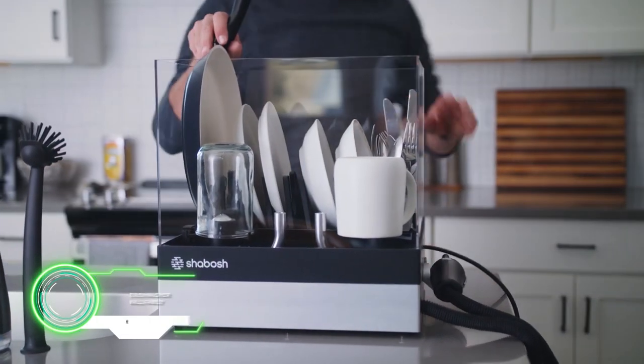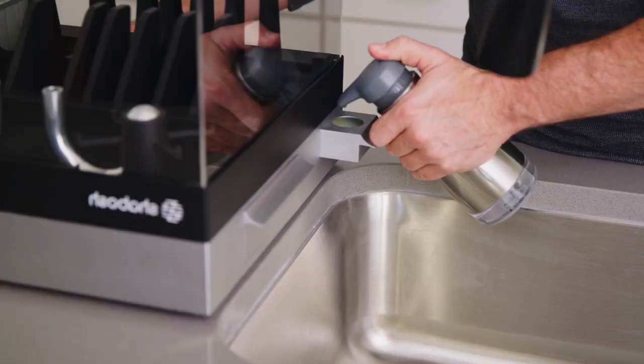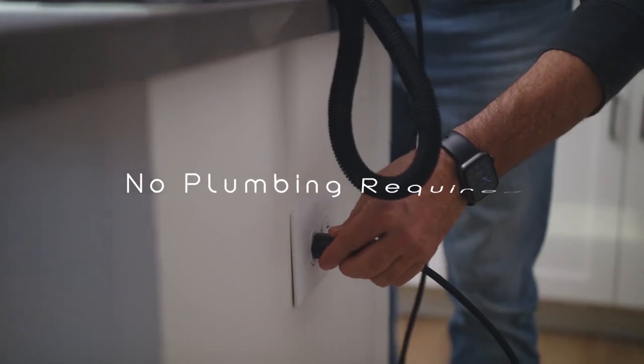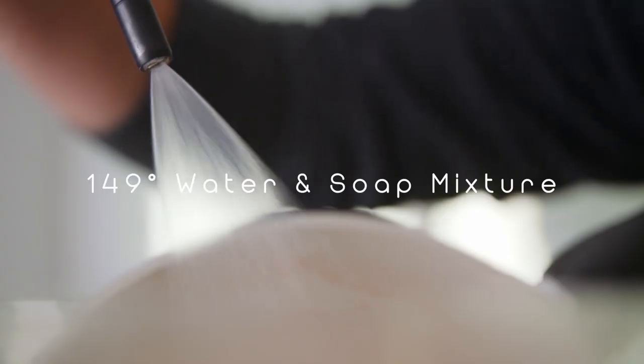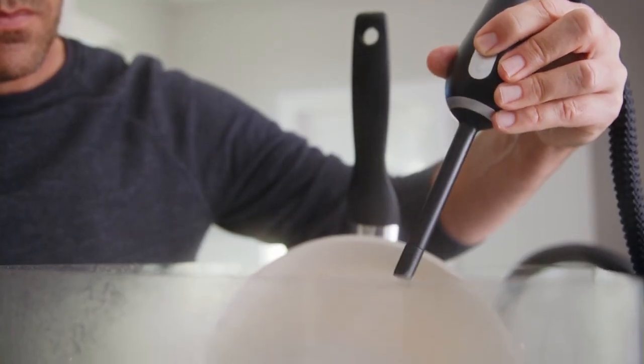Shabosh is a portable dishwasher for a small family. To start, you just need to add water, detergent, and plug it in. With hot water, you will be able to clean the dishes in one minute. It is much easier and faster than a large dishwasher, especially if you rarely eat at home.